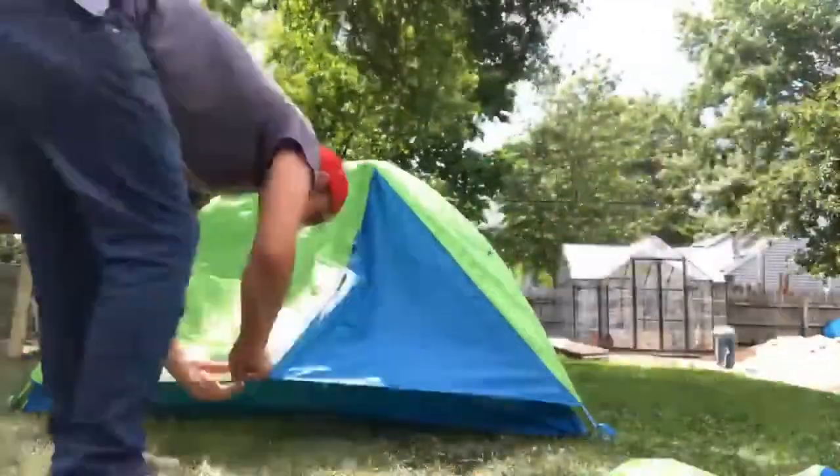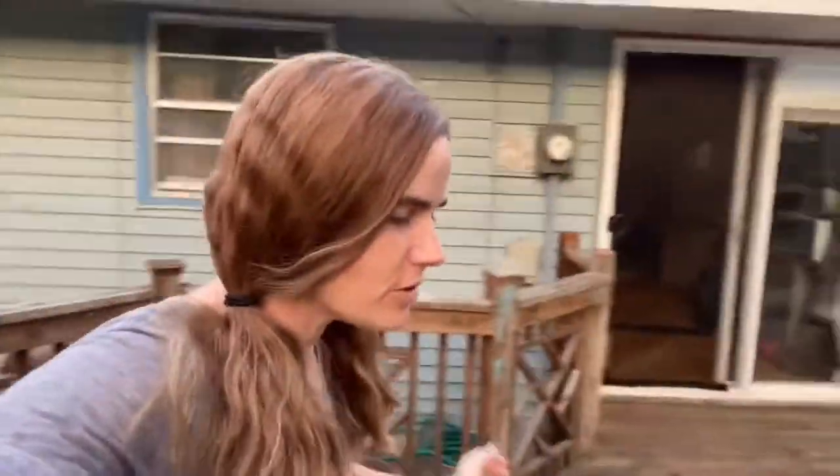Let's get started. Setting up the campground for overnight camping, backyard style. Let's go explore. Come on, Max.